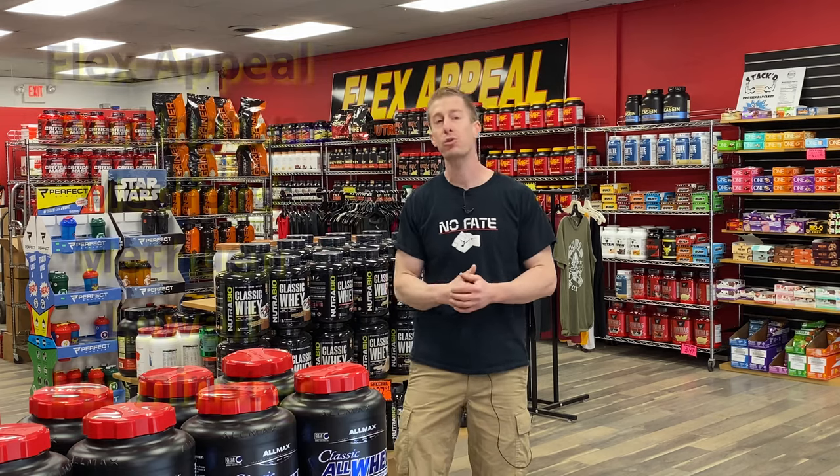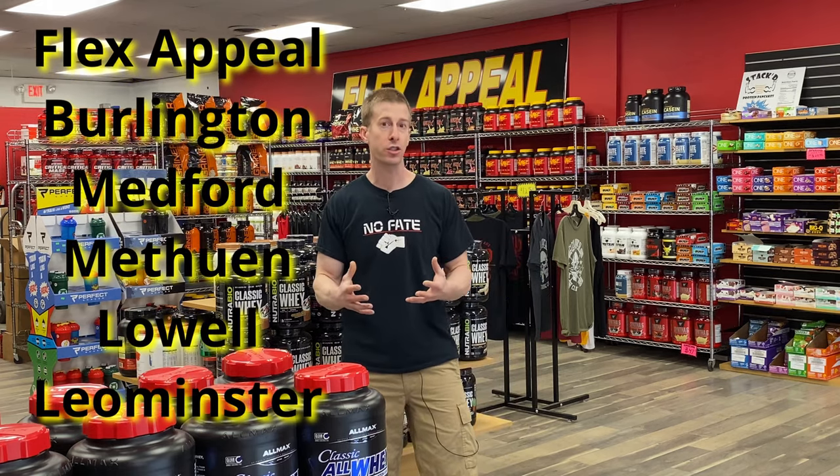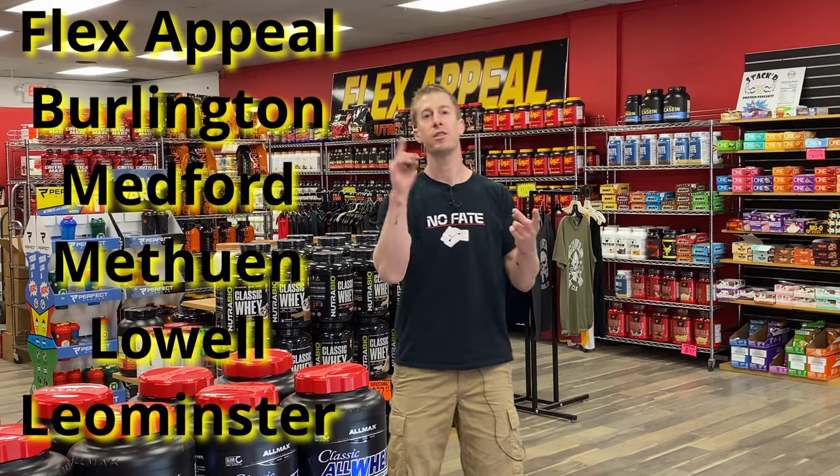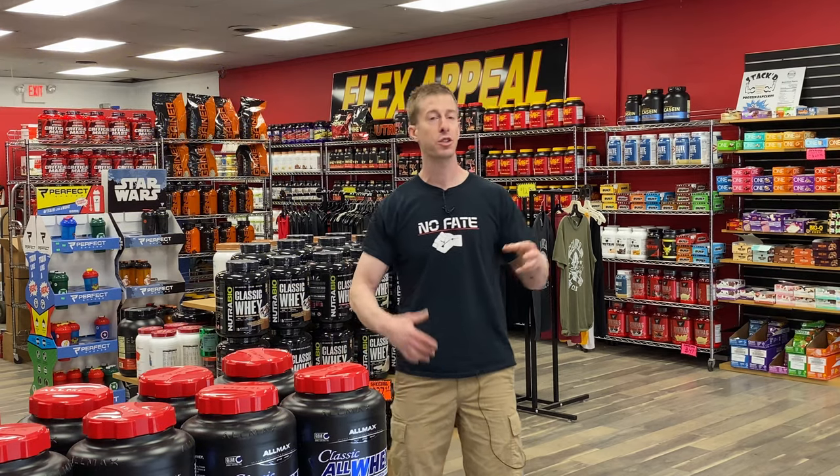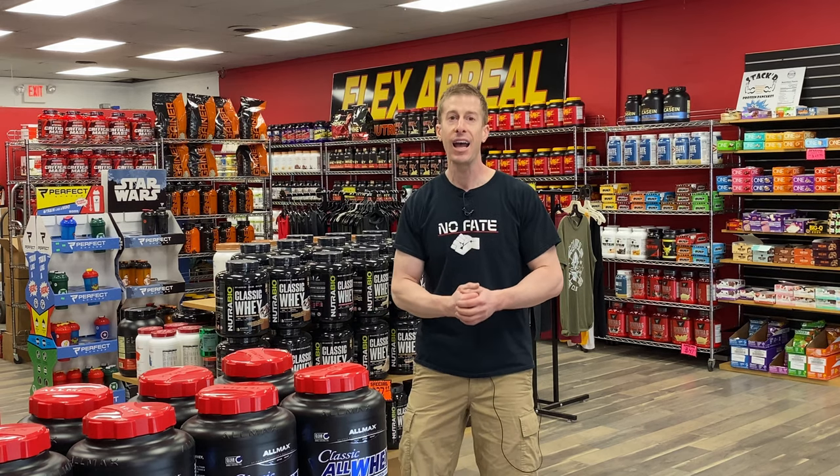It is important to support your local community businesses, and Flex Appeal is it. Boots on the ground — they've got a number of locations. So if you live in Massachusetts, if you're coming to Massachusetts, or if you're just driving through, stop in and tell them that the No Fate 24-7 channel sent you, and just enjoy this wonderful selection.